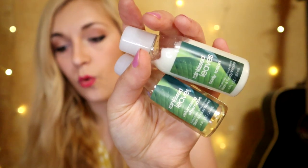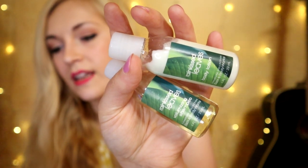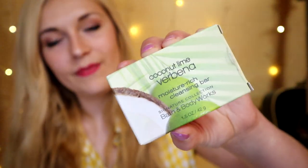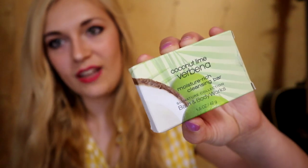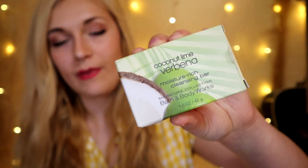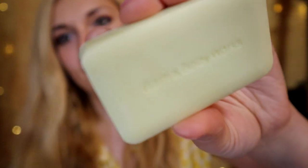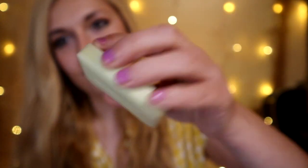Rain Kissed Leaves hasn't been around for a while at Bath and Body Works, but the hotel either had old stock or still gets it exclusively. The notes are green notes, grass, water notes, grapefruit, lily of the valley, jasmine, peony, and some woodsy musk. It's extremely similar to the Aloe and Green Clover fragrance from 2005, though I feel Rain Kissed Leaves did better and was more popular. Also snagged from the hotel: a cute little Coconut Lime Verbena bar soap — a moisture-rich cleansing bar with Bath and Body Works carved right into it.